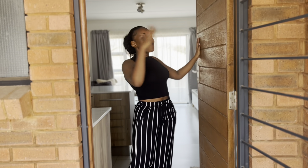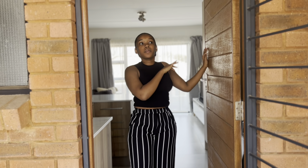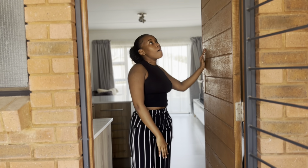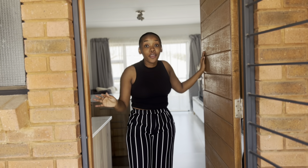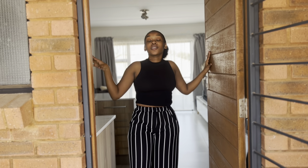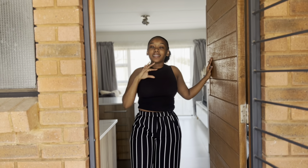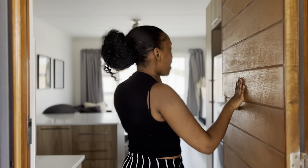Hi guys, welcome back to my YouTube channel! This video has been long overdue since my previous apartment. I know I haven't posted in over a year, but this is not the video to discuss that. I've moved and this is a new apartment, so I'm going to show you guys my apartment right now. I hope you guys enjoy this video — come in and let's look!